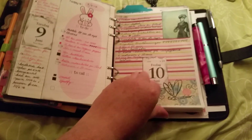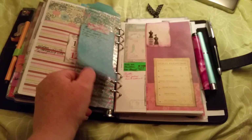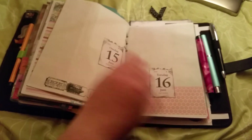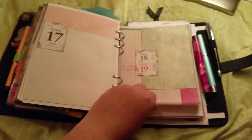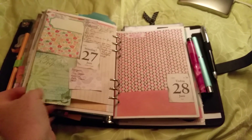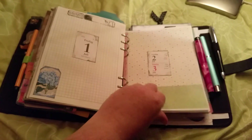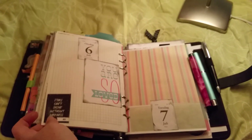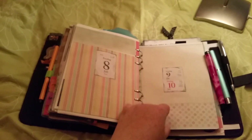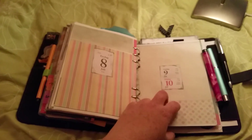And soon we'll be at today — here is the today marker. I'm not going to fill the remaining pages because the new Franklin Covey planner should arrive this week, I hope.